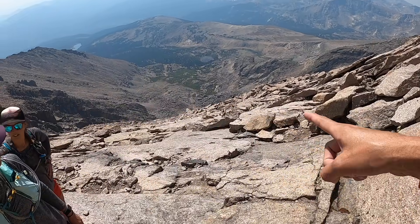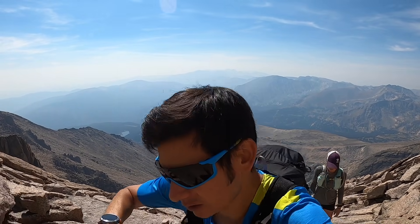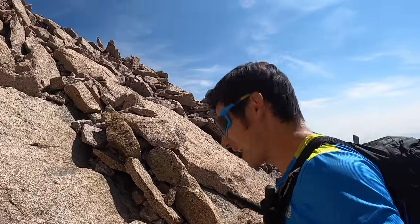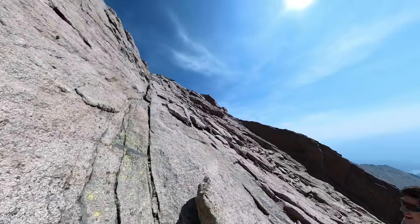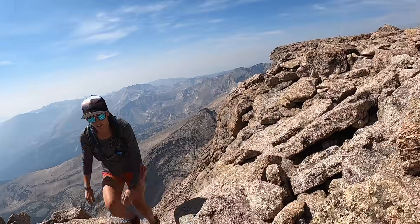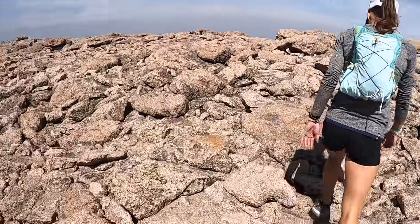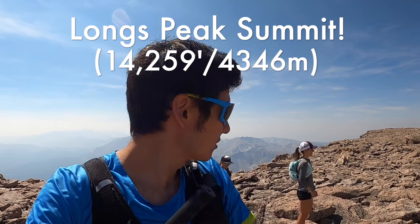The merge onto the home stretch was so subtle we didn't even realize we were on it. One final push to the summit — we just came in from the right and up on the corner after the narrows section of the keyhole route. Only about a couple hundred feet from the top now. Right on top — just under six and a half miles with over 5,000 feet of climbing, in a little less than five hours.